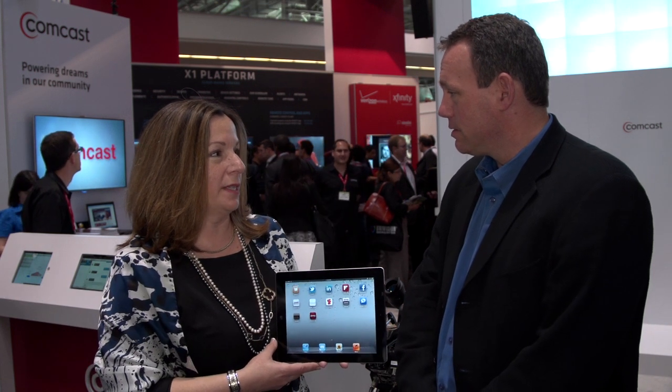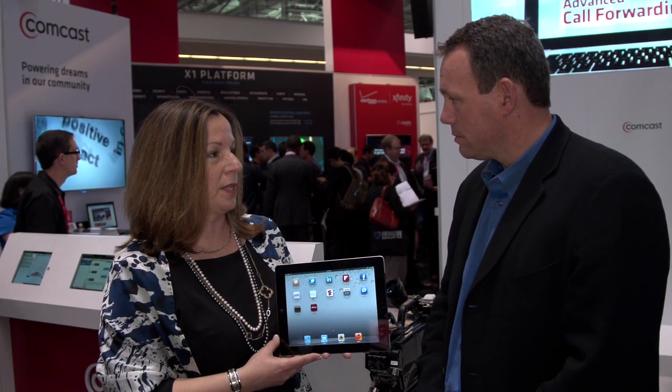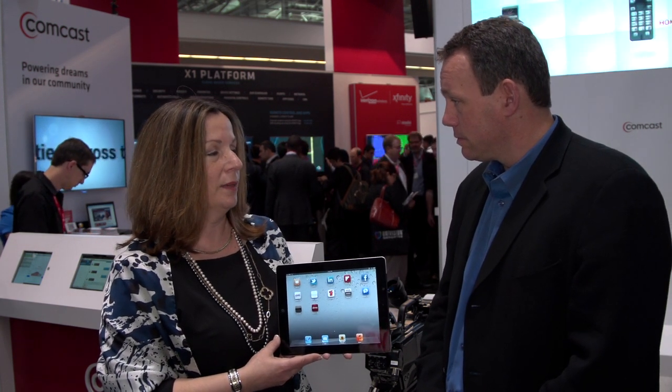Voice to Go is another way in which we believe we're reinventing home and taking communications beyond just the ability to make phone calls, with new features that are going to be inclusive with your Xfinity Voice product. There are three new features that we're launching and announcing today.